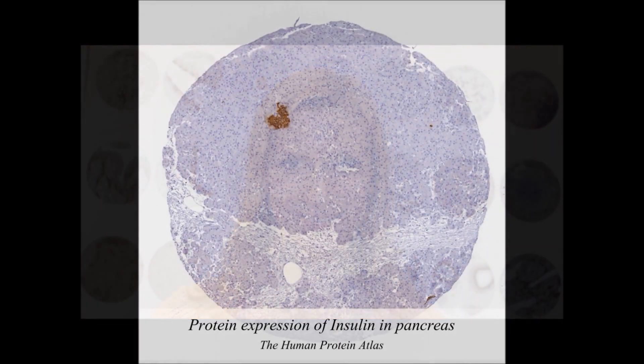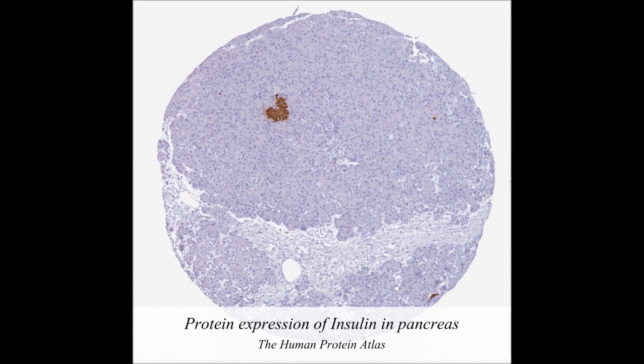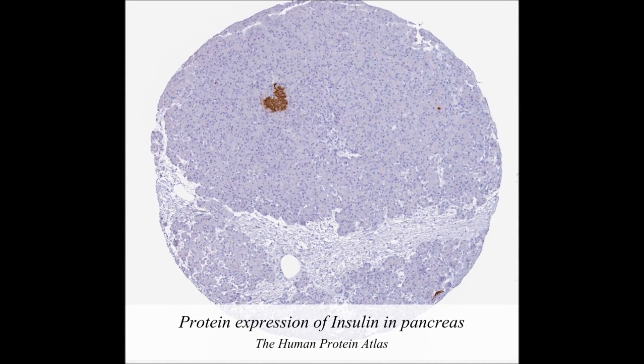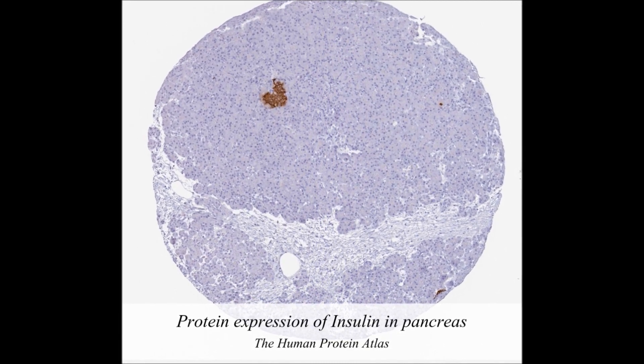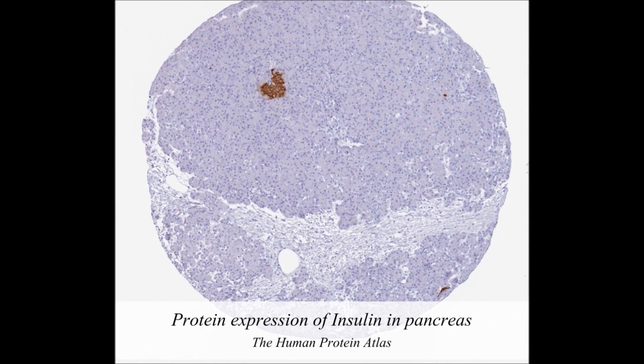My name is Cecilia Linskog, and I'm a researcher at Uppsala University in Sweden. I'm a site director of the Tissue as well as the Cancer Atlas, which contains samples from 44 different normal organs as well as the 20 most common types of cancer. This image is a 1-millimeter sample from human pancreas containing several thousands of cells stained in blue. The cells colored in brown are cells producing insulin — these are the cells that are not working properly in individuals with diabetes.